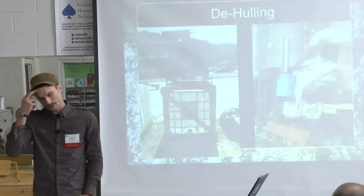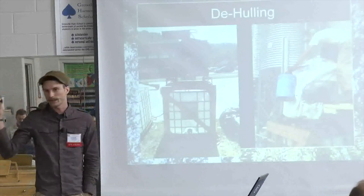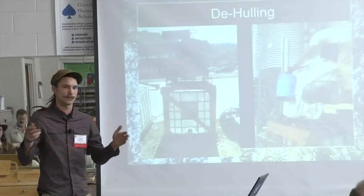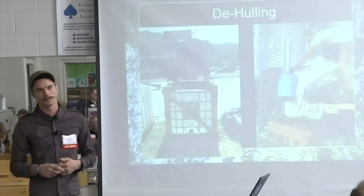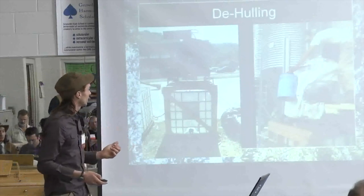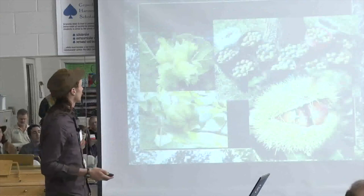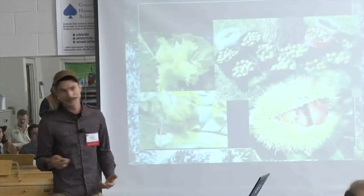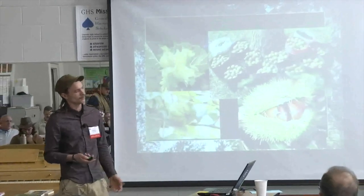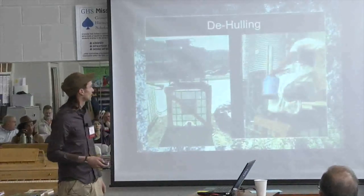After you get the nuts from the field you have to get the hulls off — hulls, husks, burrs, whatever they're referred to as. Some are what they call free-dehiscent, meaning the nut falls free of its hull or burr. Chestnuts and hickories are in that category. Hazelnuts are somewhat free-dehiscent but don't typically fall out of their hulls depending on variety. Black walnuts have a really mushy, stain-y kind of hull around them.